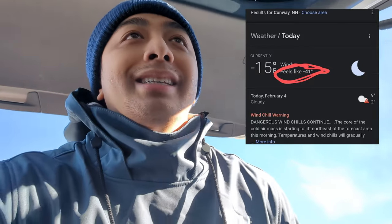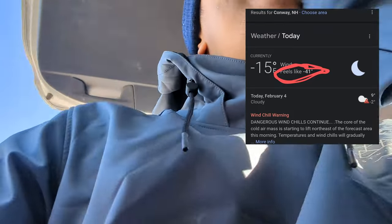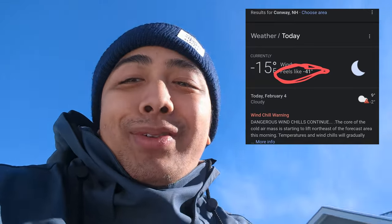This jacket is all right but all the skin exposed is rough — the wind is terrible with this jacket when the weather turns.